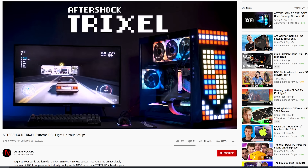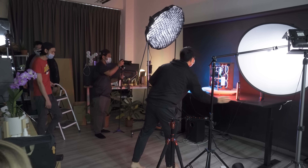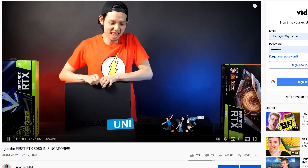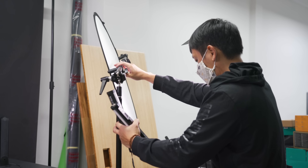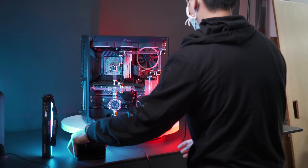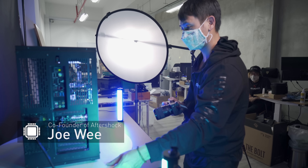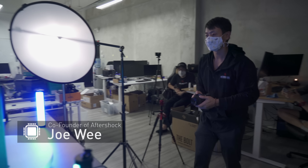If you have ever seen an Aftershock ad on Facebook, Instagram, or even YouTube — they used to outsource the production of these ads, but now they are doing it in-house. This is also where the RTX 3080 was unboxed. Here they have cameras, professional lighting, and even a lazy Susan to create that perfect sexy shot. This section is led by Joe Wee, co-founder of Aftershock. They are so good that people are actually hiring them to do product shots.